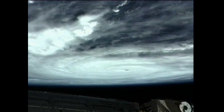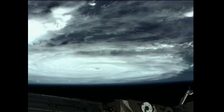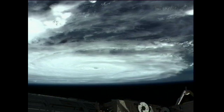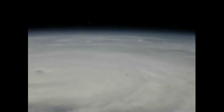And Mike, we see that. It's just hard to believe that it's that big. It is big. I'll zoom back out so you can get an idea. We're actually flying over some of the outer bands right now, I believe.